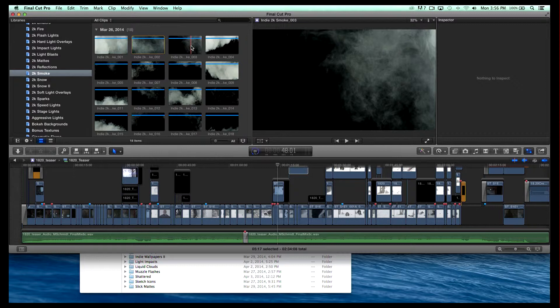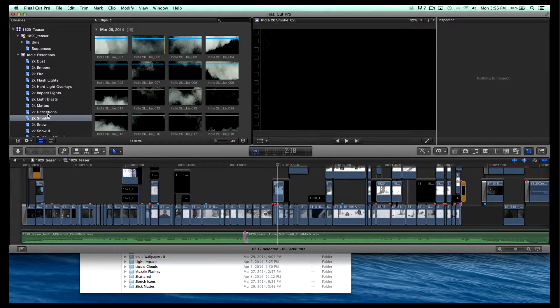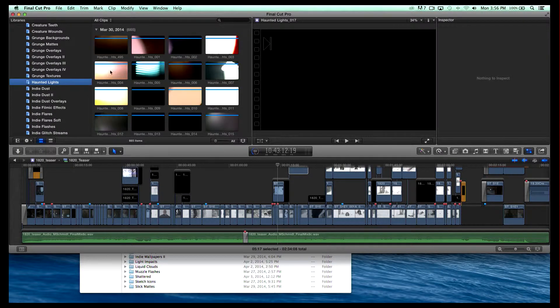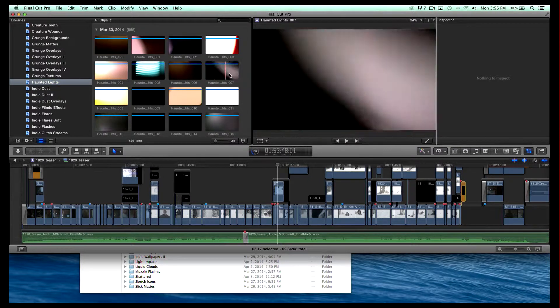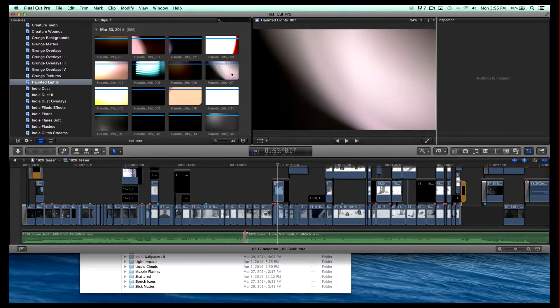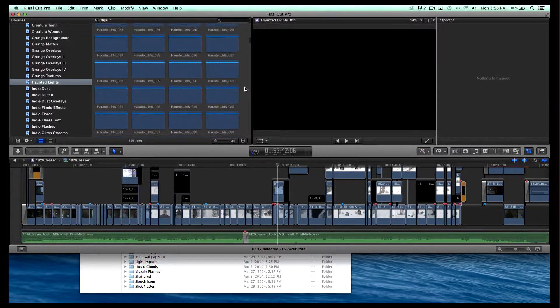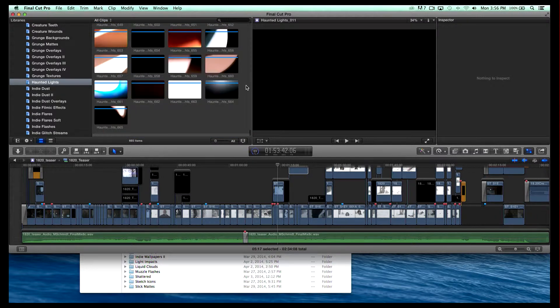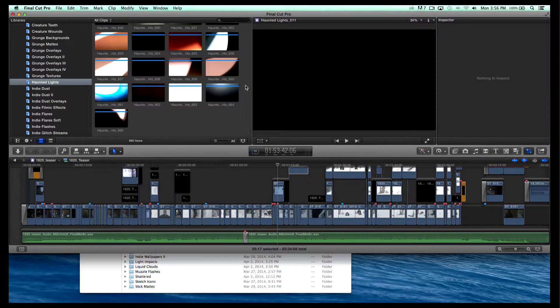That's one of the great things about this. Anything that you want — let me show you Haunted real quick. Haunted is — I'm a big fan of horror films — so Haunted is just these lights that look like a horror movie. This is what you get in just the Haunted library inside of Indie Essentials: 665 light leaks for Haunted. That's one of 70 different sets that we have, and we're adding at least 30 more this year. For $399 you get all of them — I'm a friend of the community, a friend of the independent filmmaker, and I want them to be able to use this stuff in all their work in the future.